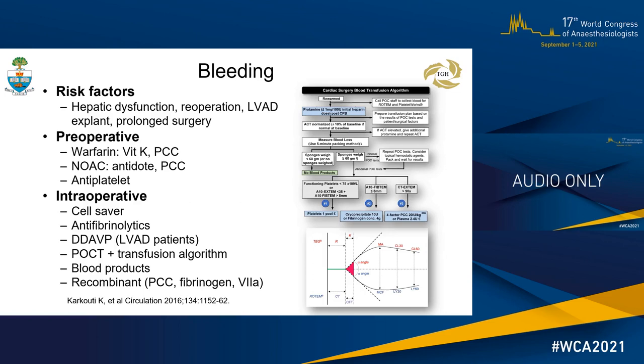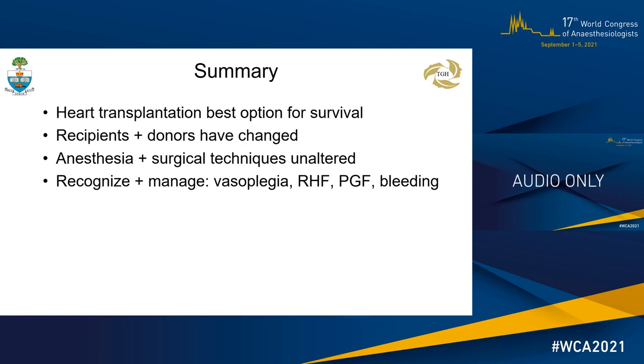In summary, heart transplantation remains the best option for survival in heart failure. Recipients and donors have changed. Anesthesia and surgical techniques are unaltered. Early recognition and management of vasoplegia, right heart failure, primary graft failure, and bleeding is important. Thank you very much.